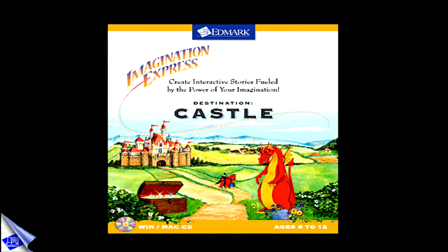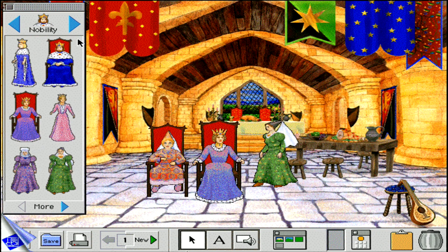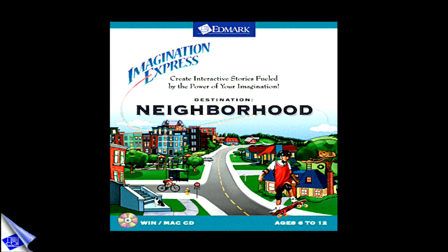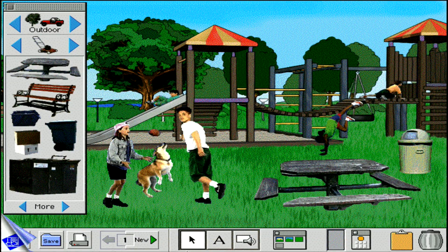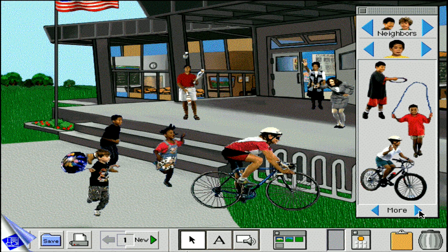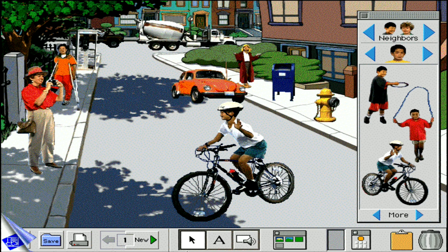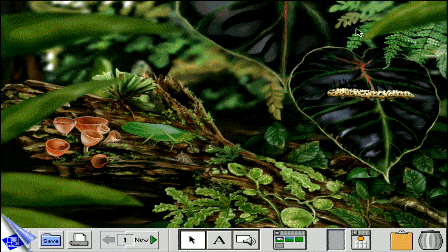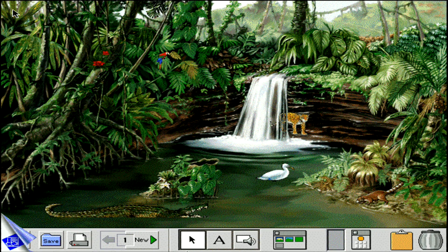With Destination Castle, children spin tales of dragons and knights, queens and castles, jousting and juggling. Destination Neighborhood sparks stories centered around the familiar places in their lives — the park, school, the kitchen, or their street. Destination Rainforest invites children to step into a Panamanian rainforest, where they craft exciting adventures filled with exotic plants and insects, waterfalls, and Cuna Indians.